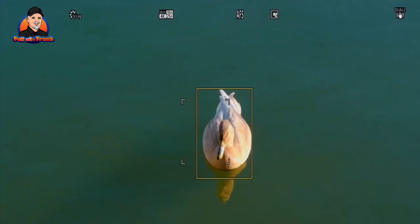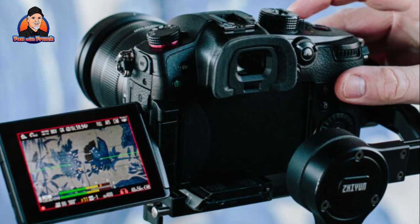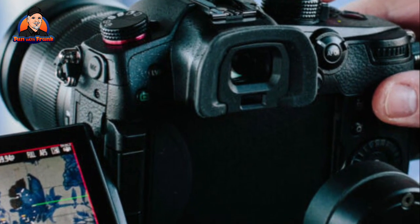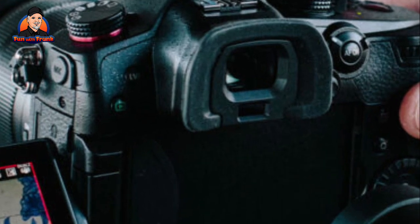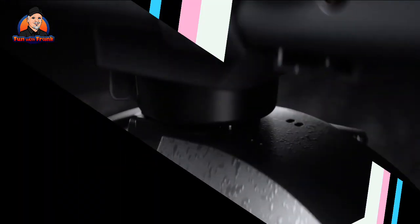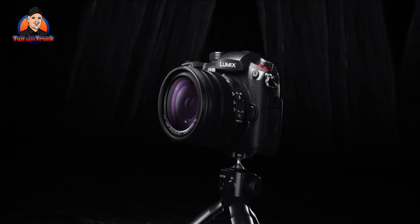Streaming to YouTube and Facebook is simple thanks to the Lumix Sync app's built-in options, but you can also stream to other sites like Twitch thanks to its support for the standard RTMP and RTMPS protocol. Streaming quality is limited to 1080p and the GH5 Mark II's autofocus still lags behind the best, but it's perfectly serviceable in most situations.